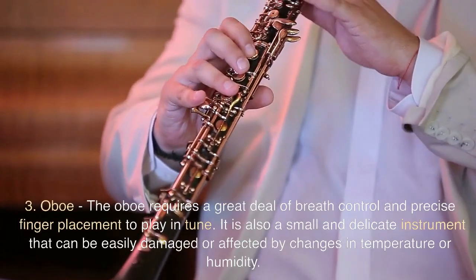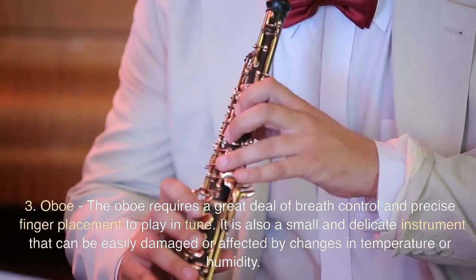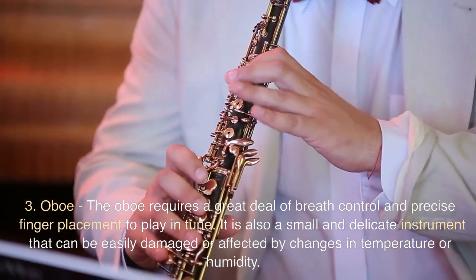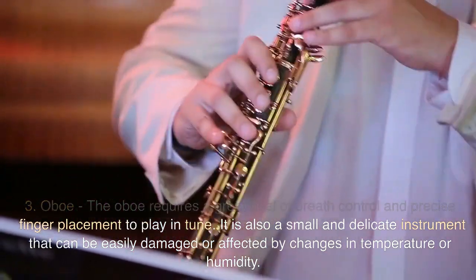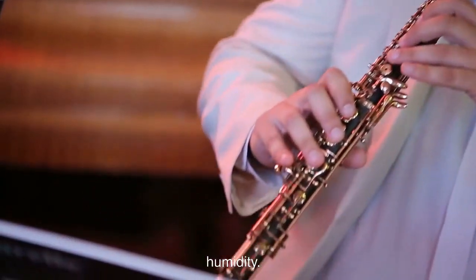3. Oboe. The oboe requires a great deal of breath control and precise finger placement to play in tune. It is also a small and delicate instrument that can be easily damaged or affected by changes in temperature or humidity.